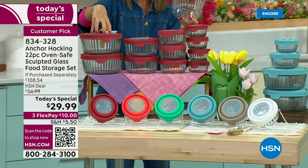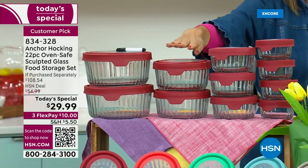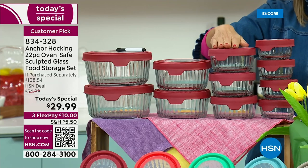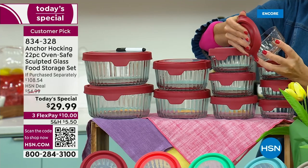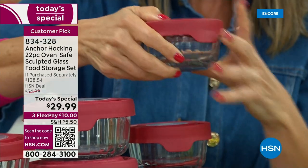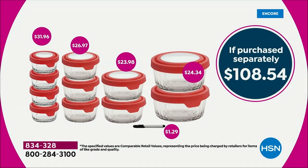This is the only sculpted Today's Special set we'll have. Here's what you're getting: two of the seven-cup size — those are massive, servings for four — two of the four-cup, each about a $24 value; three of the two-cup, a $26 value; and four of the one-cup, $32 value alone. If you want to buy these at retail — and you can barely find the sculpted designs because they're not sold in sets — you'd spend $32 just on four one-cups.